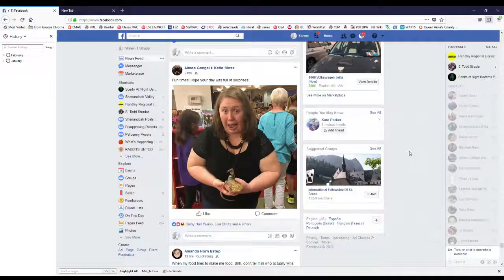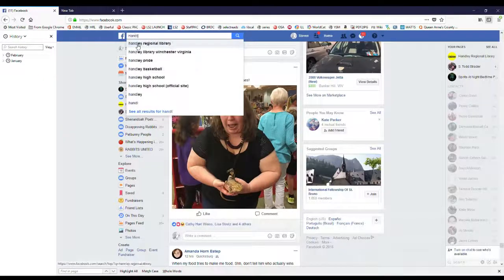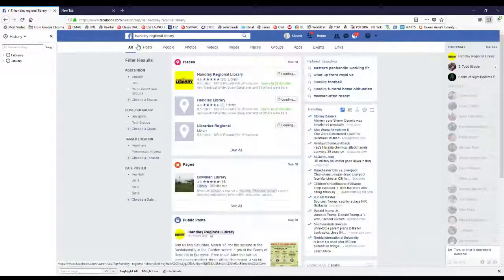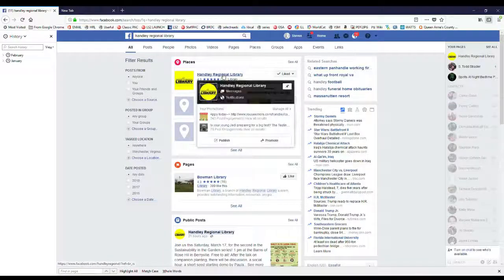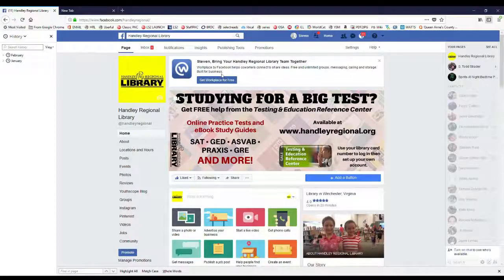First, we want to navigate to the library's page, or you can simply click on the link that I've provided in this post. See over here is my cursor — I'm going to go up to the Facebook search bar here and just hit enter. That brings us to a list of search results. Here we are right on top. We'll click on the name, Hanley Regional Library, and that brings us to our page.